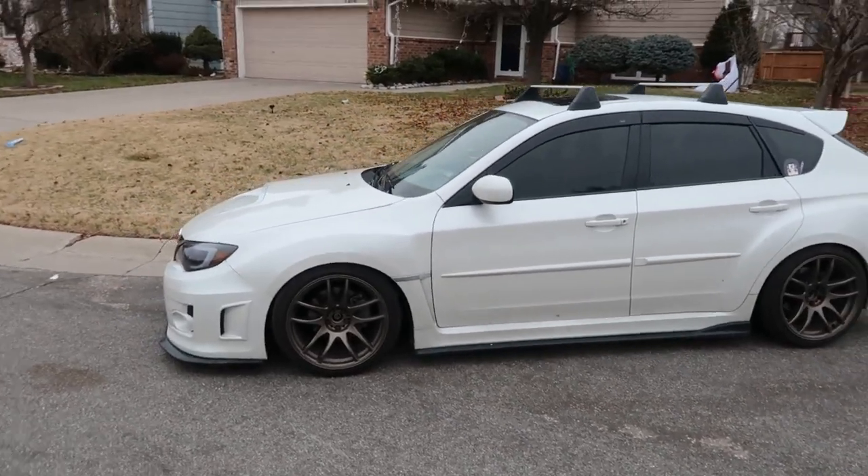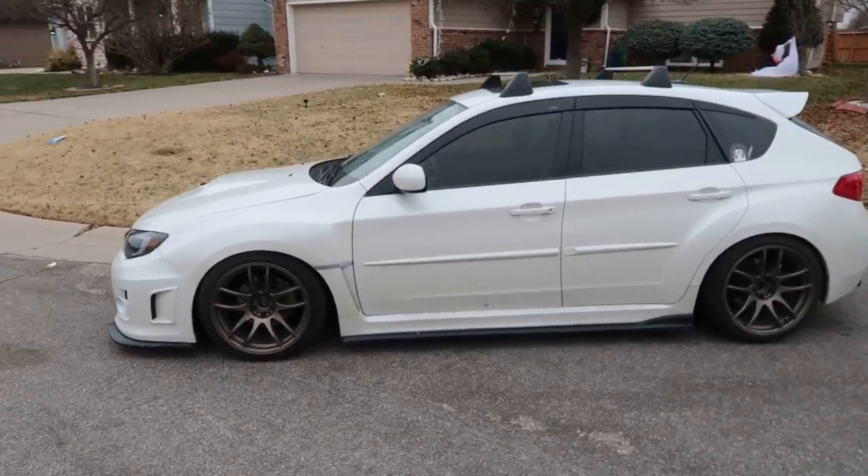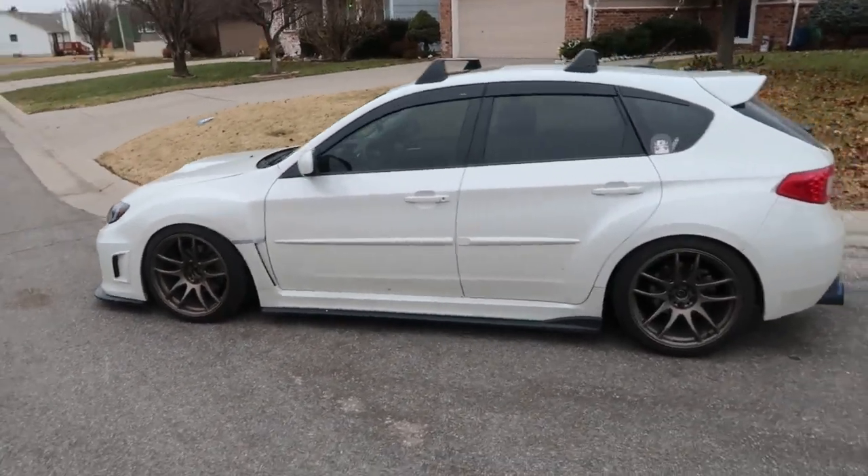Enjoy this last look at the car because I don't think these wheels are gonna be back on the car pretty much ever.